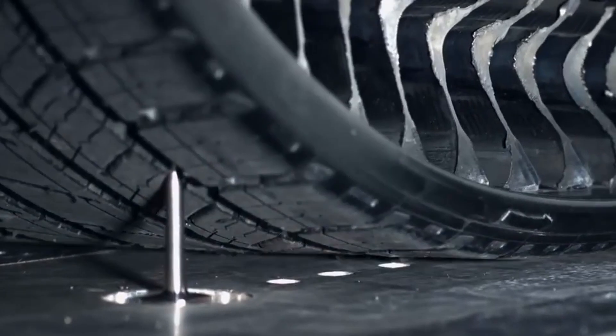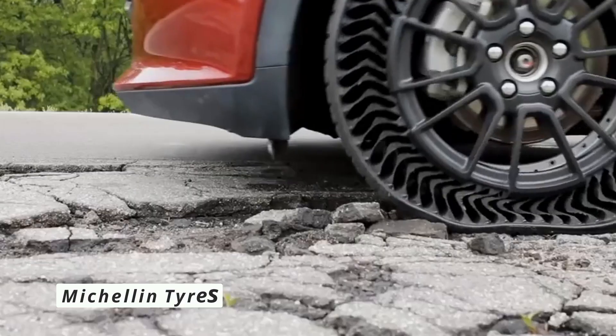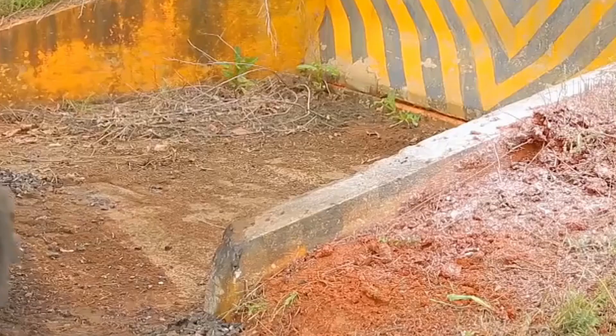Even the big names in tires are intrigued. In 2017, Michelin unveiled their own version and guaranteed that the first units would be produced for passenger automobiles as early as 2024.